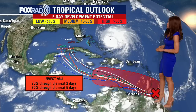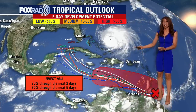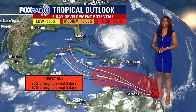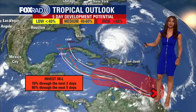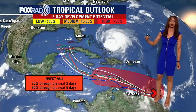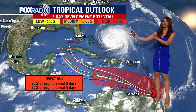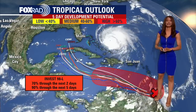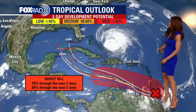I first want to talk about this wave. This one has us more concerned because the models — the majority of them at least — are bringing this into the Caribbean and strengthening this into a tropical system, maybe a tropical storm or a hurricane by this weekend. And then the models are taking it farther north, kind of shoving it into the eastern Gulf of Mexico, maybe by the middle of next week. So something to watch closely.